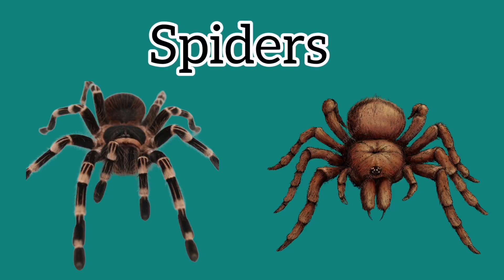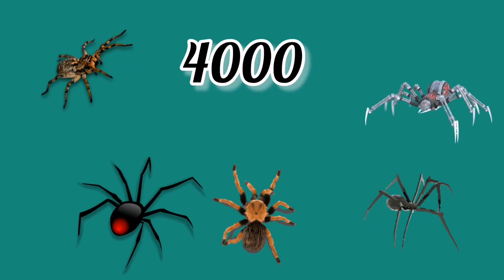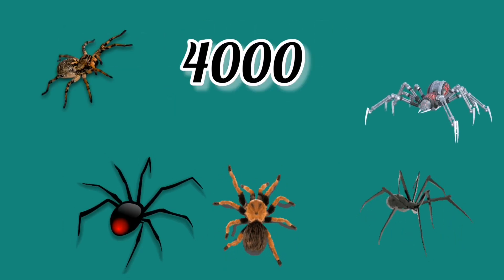Hello everyone! Today I am going to tell you awesome facts about spiders. First of all, number one: one spider called the camel spider has 10 legs, which no other arachnid has. Isn't that surprising? All other arachnids have eight legs, but the camel spider doesn't.